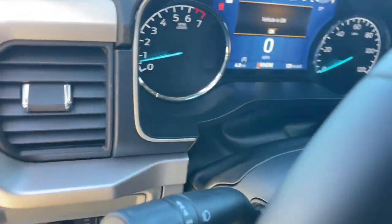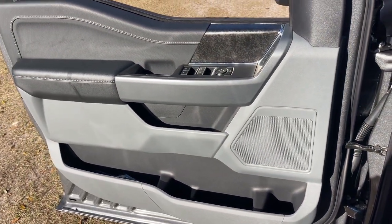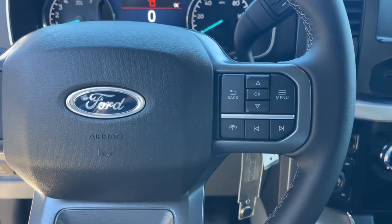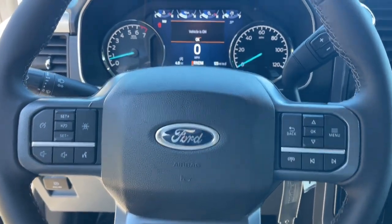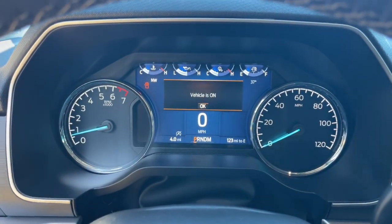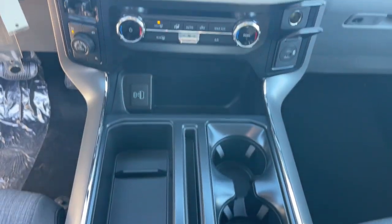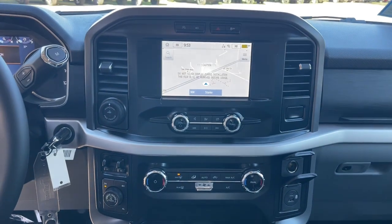These are just some of the great options this vehicle comes with: Apple CarPlay and/or Android Auto, keyless entry, satellite radio, backup camera, heated mirrors, Bluetooth connection, steering wheel audio controls, power driver seat, trailer hitch, and electronic stability control.